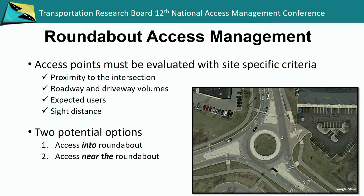We'll cover two different options. There's access into the roundabout and then access near the roundabout. The graphic shows a different example of a roundabout with access coming directly into the roundabout.